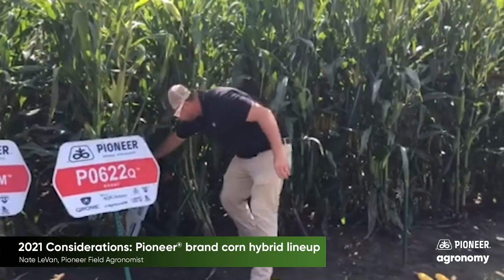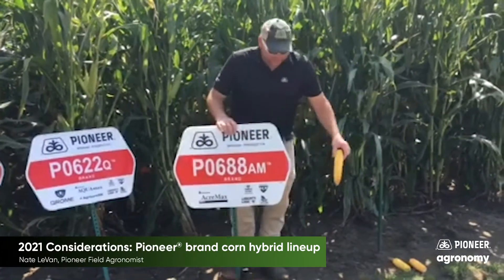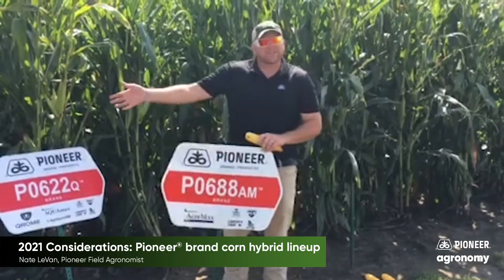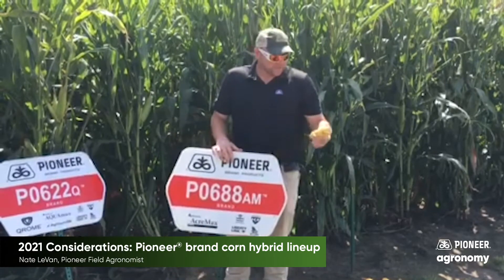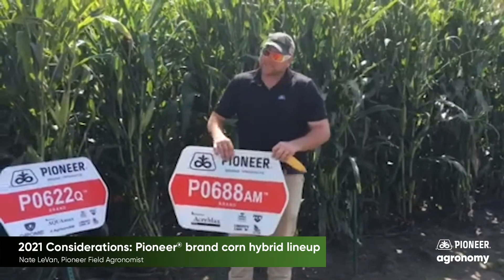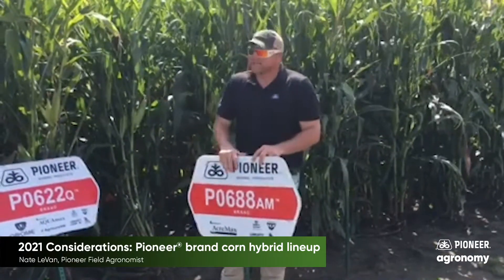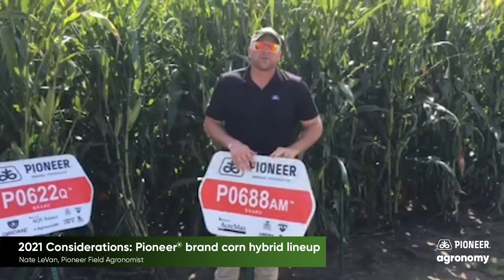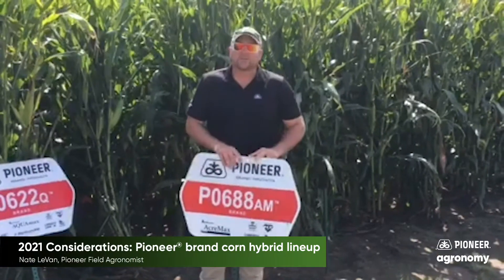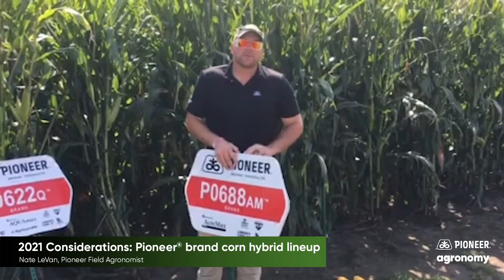And then finally, probably the new leader — the one that really has done everything right the last couple years from an agronomic standpoint. Its versatility is much like P0075, bringing a lot of good ear flex, a lot of good grain quality. I'm going to say some of the most well-rounded agronomics from a gray leaf standpoint, pretty good northern corn leaf blight, great roots and stalks, and really that feel-good Pioneer corn you're used to from a dependability standpoint across a lot of acres. 688 is one of those products that rounds out the package and it really should be a consideration on most farms this year.